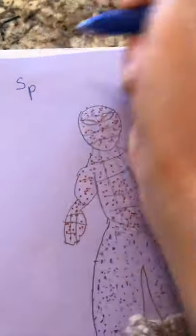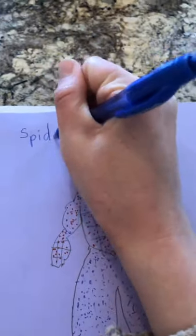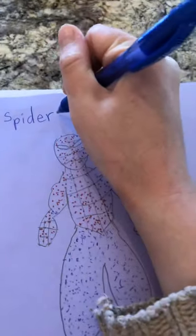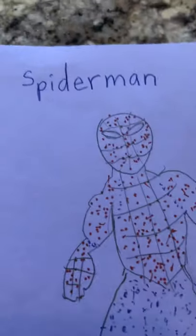I totally forgot — every artist needs to write their name on their picture. So I'm going to write Mrs. Coward. And I need to write that this is Spider-Man. M-A-N. Spider-Man. How many syllables are in the word Spider-Man? Spider-Man — there are three syllables in the word Spider-Man.